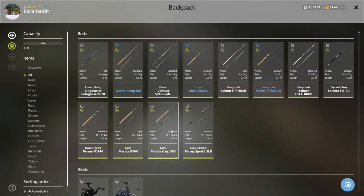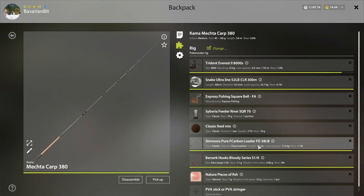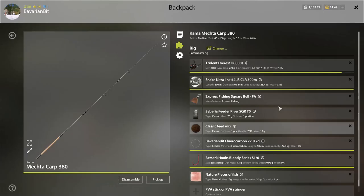Let's go through the gear quick. I've got my carp rod. I've got the Trident Everest 8000. 23 kg line. 70 gram river weight, which I find holds good here — 50s can be a bit iffy. I've got a 17.4 liter... 22.8. 50 cm, it's a long one. One out hook, Berserk bloody series.